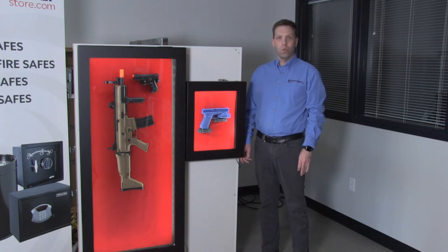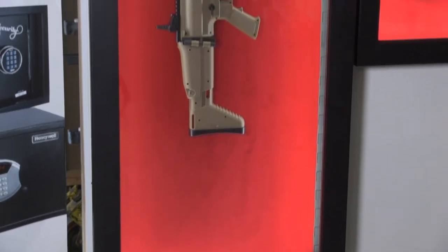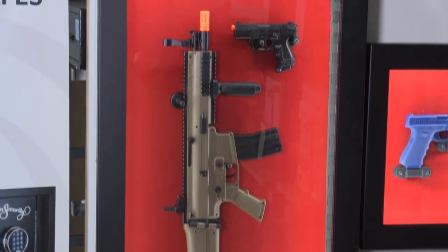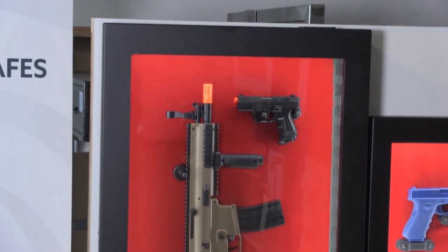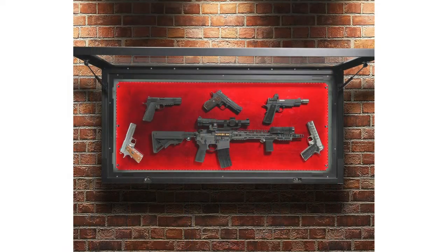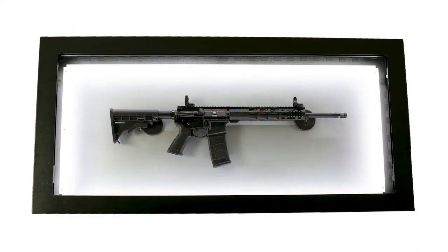Invicta Safe is out of Aurora, Illinois. These are the world's first firearm display safes on the market — they bridge the gap between the security of a gun safe and the ability to display your rifles, shotguns, and handguns on your wall. You might have some historical, unique, or antique rifles or shotguns you want to display, or an AR-15 or a handgun.